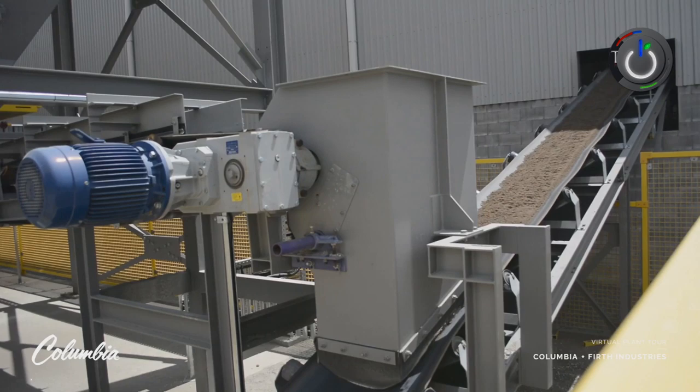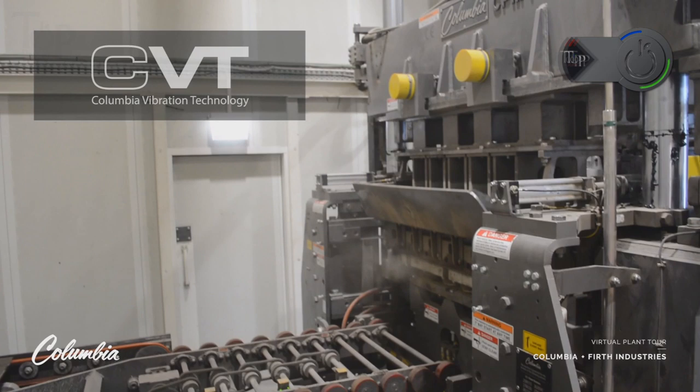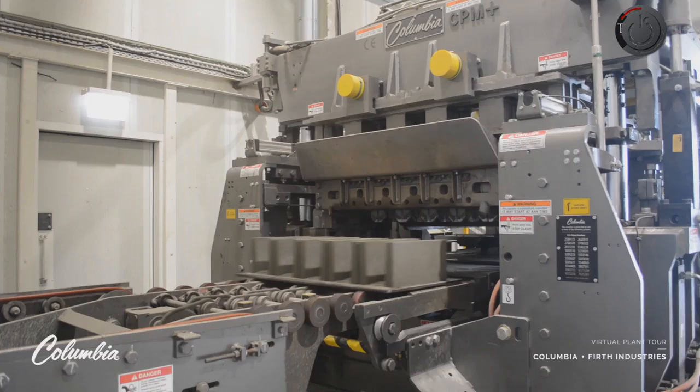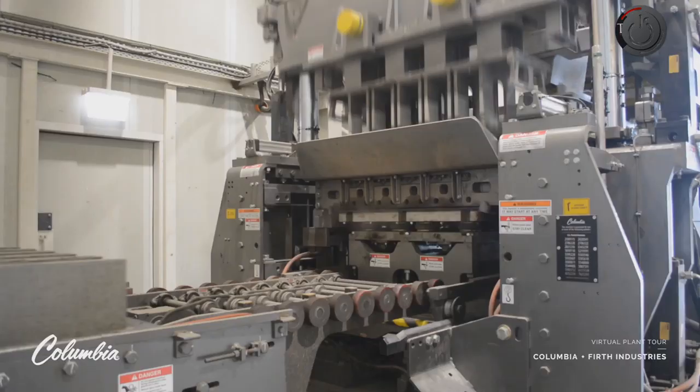Columbia Machine. For concrete product manufacturing companies, Columbia has offered its high-technology concrete product machine that makes the best concrete products with ultimate precision and uniformity. The CBT technology used by Columbia ensures uniform product weight as well as uniform density.